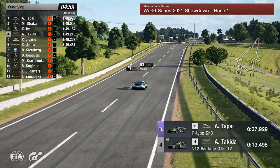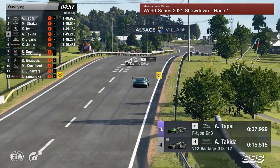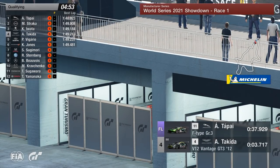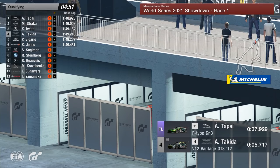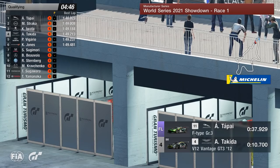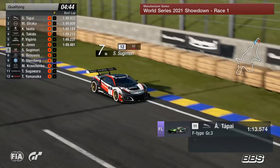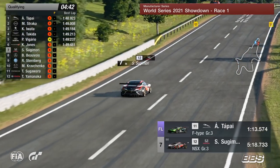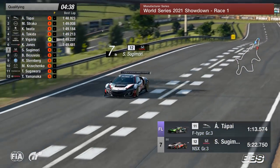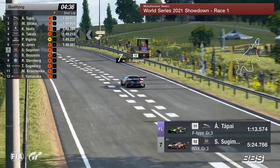Now we've got the second group of drivers ready to go. It'll be interesting to see how they fare because they'll at least have a reference point to beat — something you don't really have in that first group. These guys now know they've got a time to beat. Team Jaguar's Tupai at the moment holds the 1:48.9, the only time so far in the 48s. We'll see if these guys behind can best that.